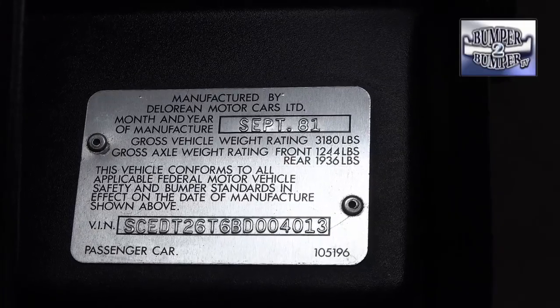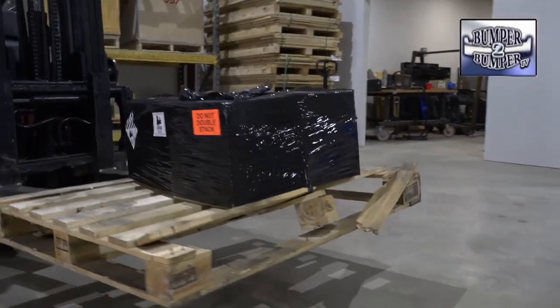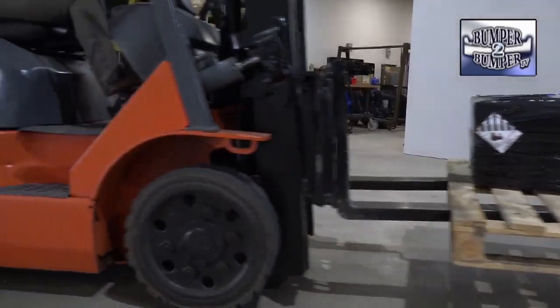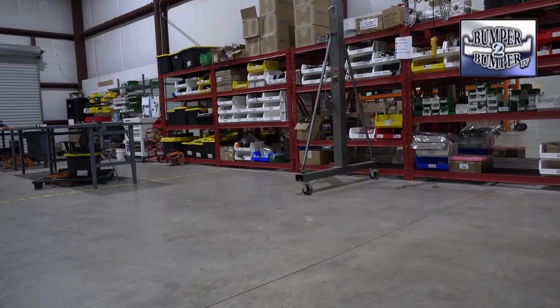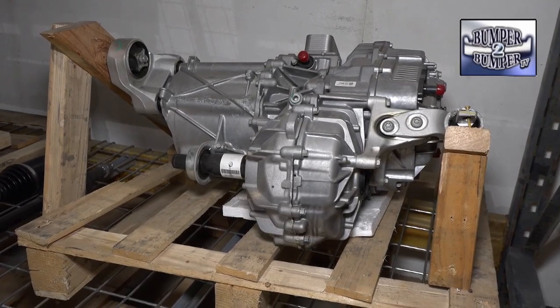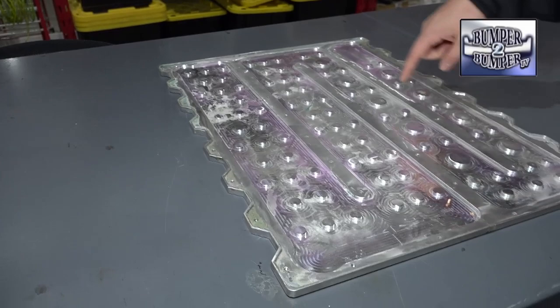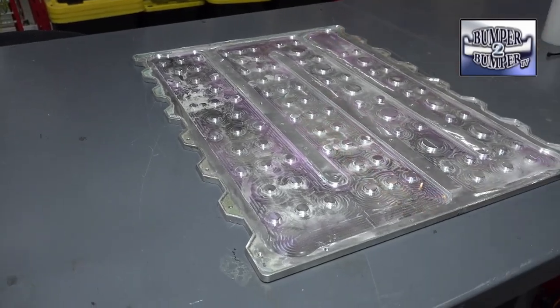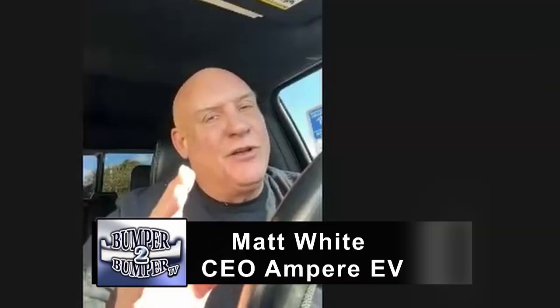Converted from its internal combustion engine origins by Ampere EV, based in a warehouse in Gossamville, Georgia. Ampere is part of a subset in the shift toward electric mobility — rather than build a whole vehicle, they supply the parts to convert to battery electric drive systems. Like other firms venturing into the space, its development is driven by people who want to turn the auto industry on its head.